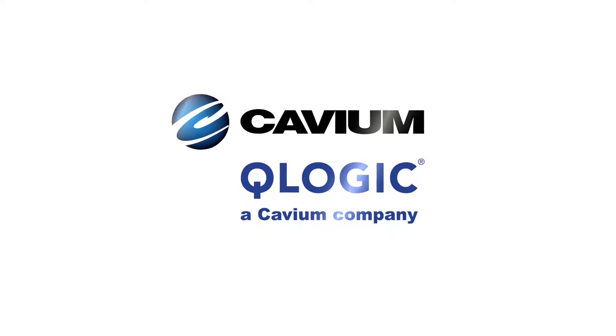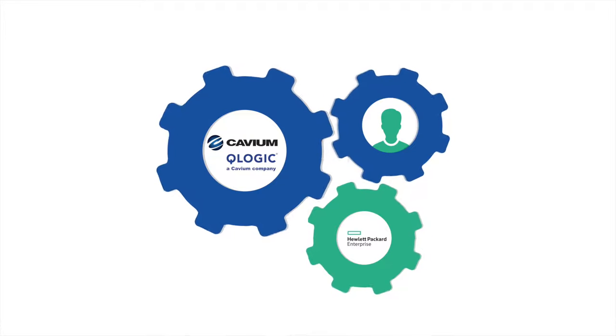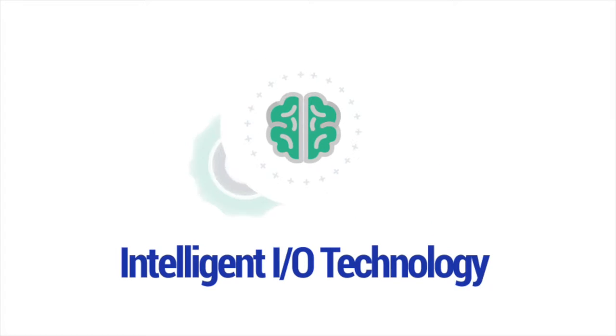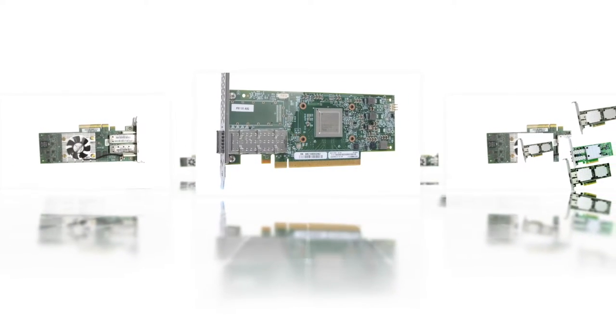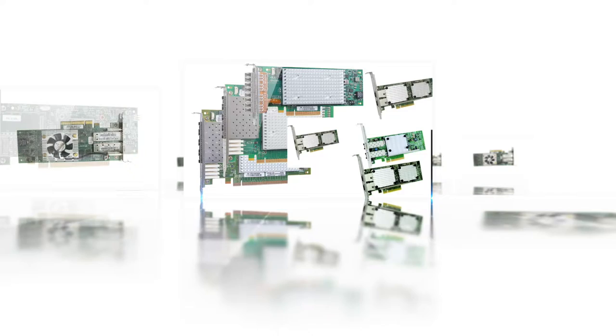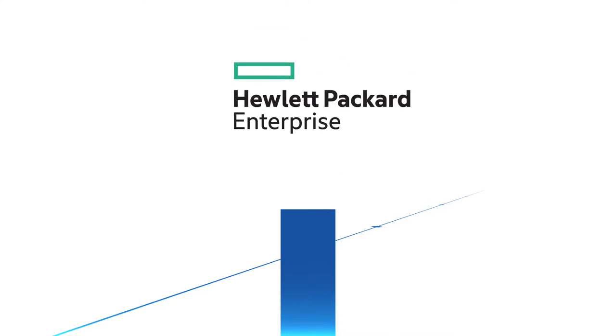Qlogic is a subsidiary of Cavium. Working together with HPE, Cavium works tirelessly to provide you intelligent I/O technology to streamline their operations. Cavium provides its customers with state-of-the-art I/O adapters. With intelligent Ethernet and fiber channel technology, Cavium has brought the ability to add value and lower solution costs for HPE customers.